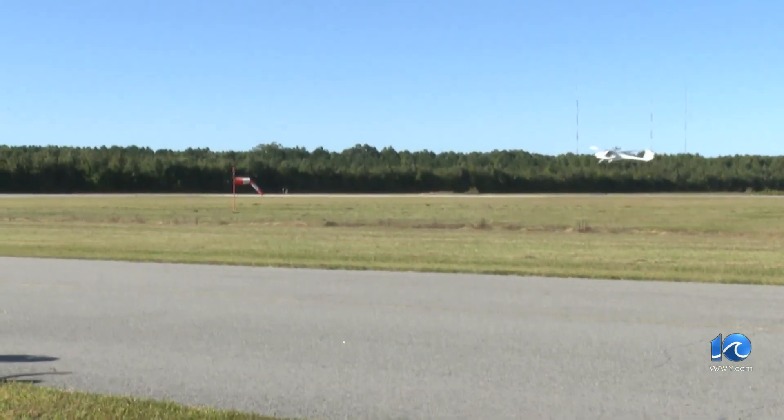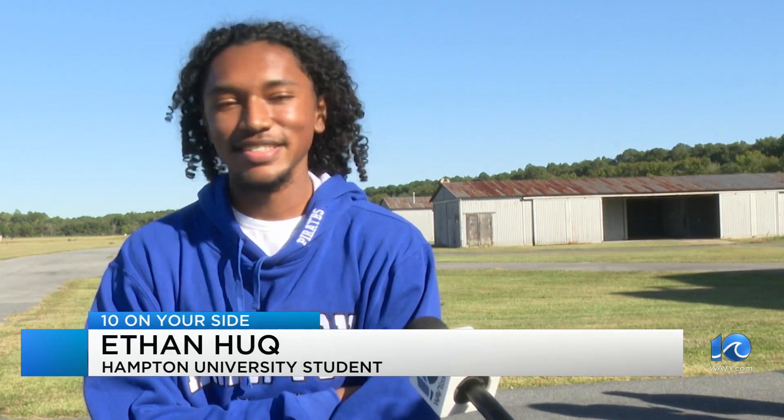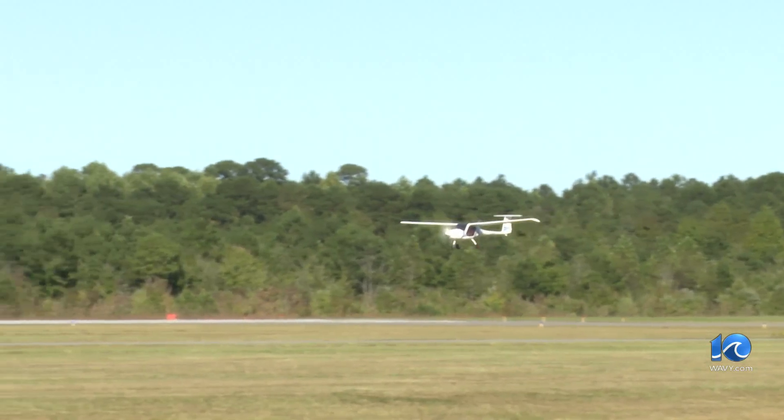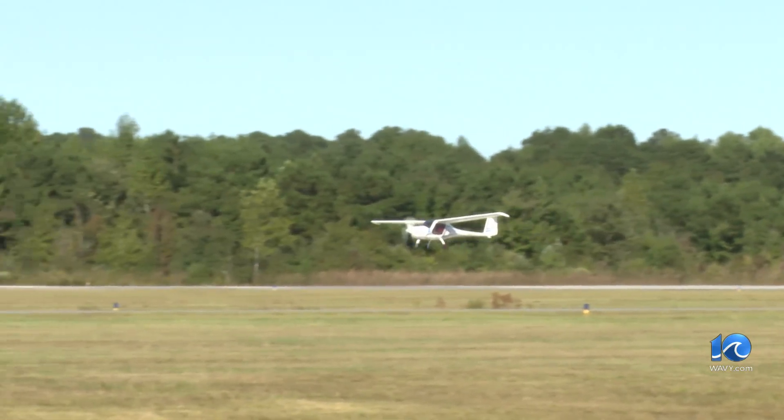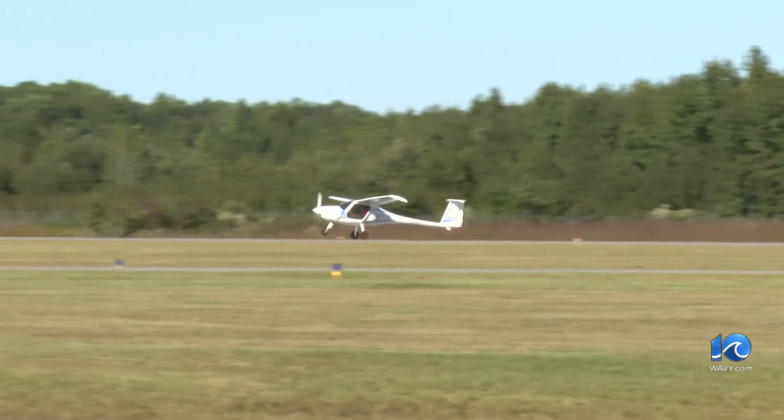Taking off to a once in a lifetime opportunity. Ever since I was a kid, I knew I wanted to be a pilot, and now here I am flying electric airplanes. That's what Hampton University student Ethan Huck had to say moments after he got to help fly this battery-operated plane. It actually surprised me how simple it was, because there's a lot less stuff going on compared to just a regular general aviation aircraft.